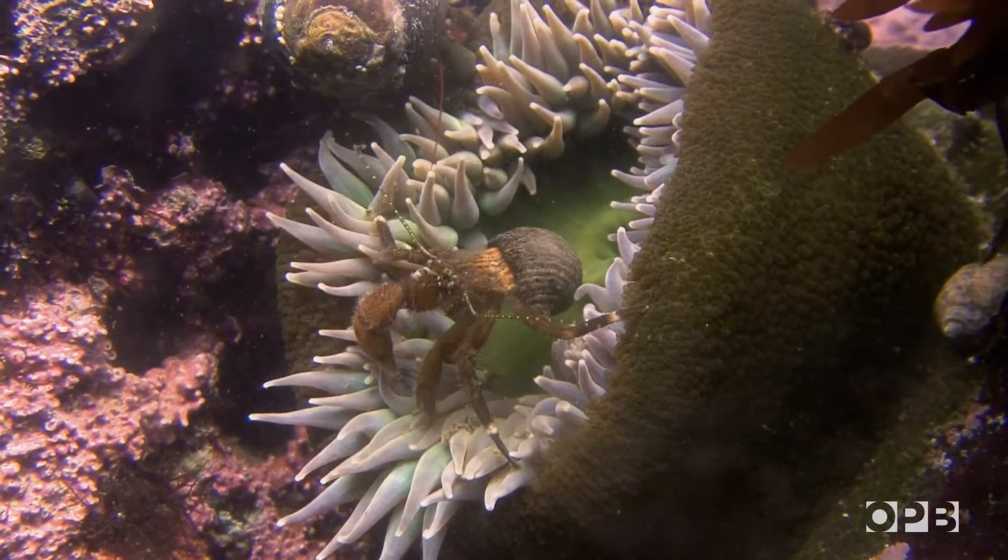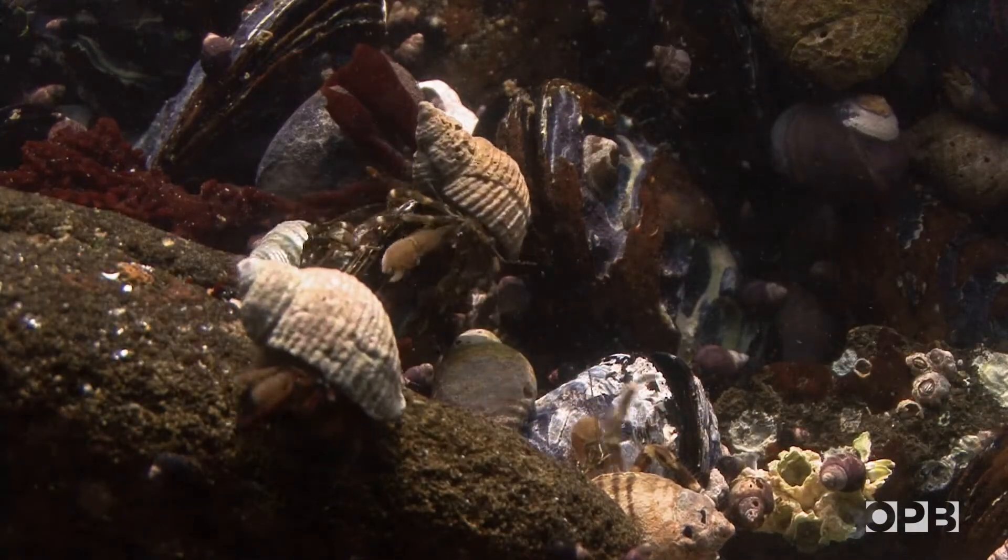The animals are really magical — how they make a living, how they're shaped, how they work. I mean, they really belong in Harry Potter novels.